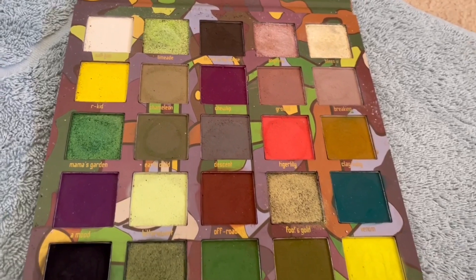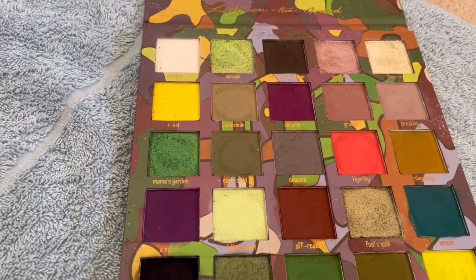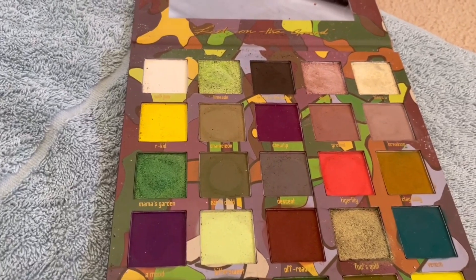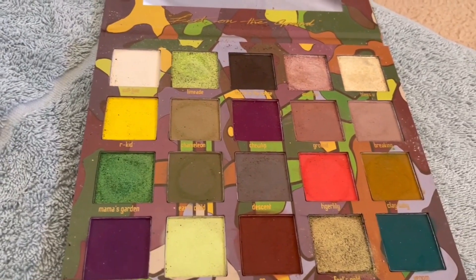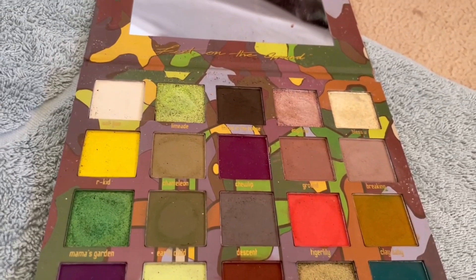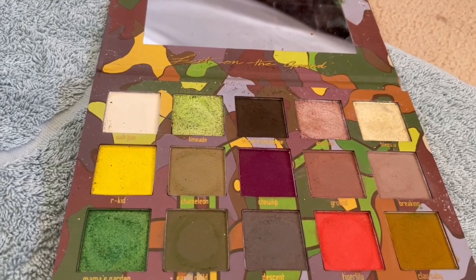The Made by Mitchell Feet on the Ground palette — these are very large pans. I just don't know if I'm going to hit pan on anything in here. Potentially Angelina.